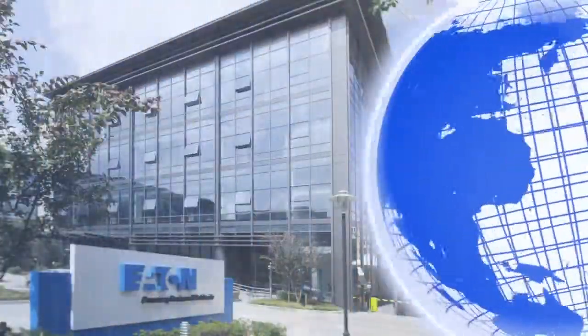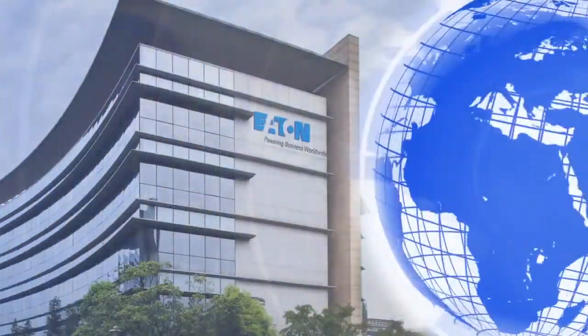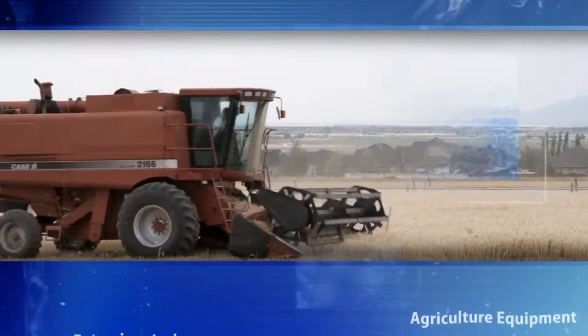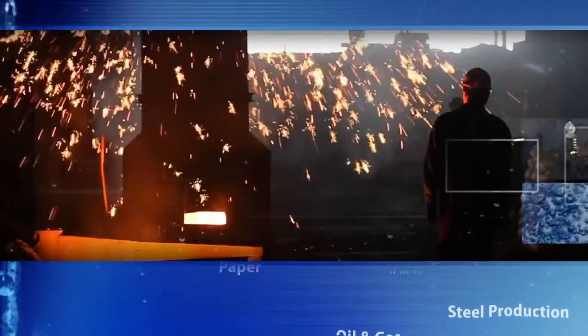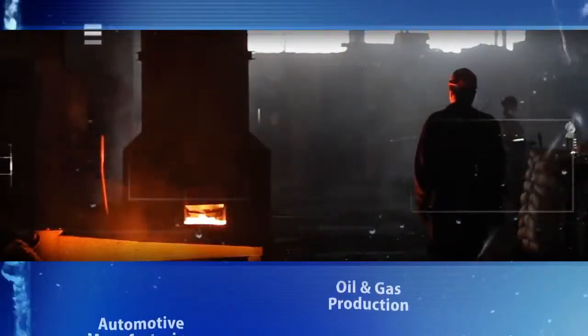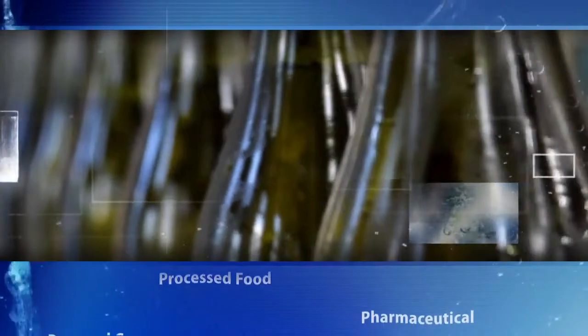After all, success isn't always what you put into an effort — sometimes it's what you take out. With facilities in more than 20 countries, Eaton is a recognized global leader in filtration solutions. Thousands of companies across hundreds of industries all depend on Eaton to help them improve quality, increase efficiency, and protect their processes, their people, and the environment.